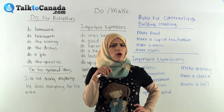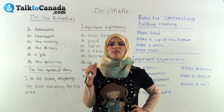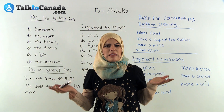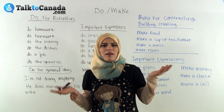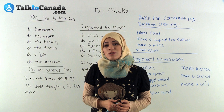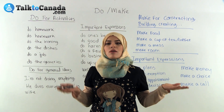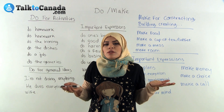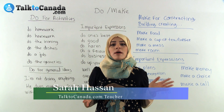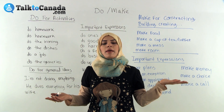Hey, do you want me to do you some coffee? Do me some coffee? What do you mean? Have you ever had people say 'do' and 'make' interchangeably? That happens sometimes because do and make can be confusing. They're often confused because their meanings are really similar but they're used differently. My name is Sarah and I'm with TalkToCanada.com. Today we're going to talk about the difference between do and make and how we use them.